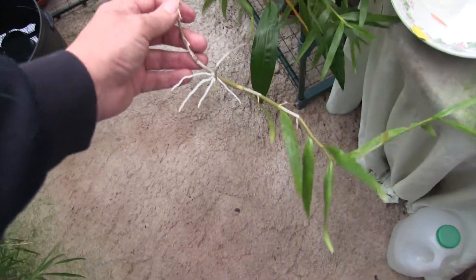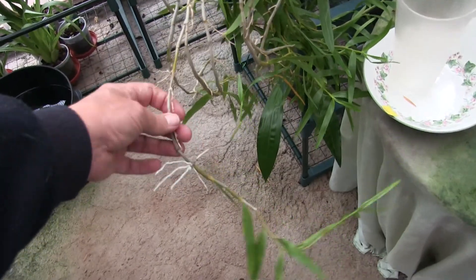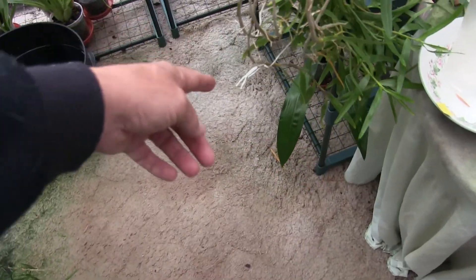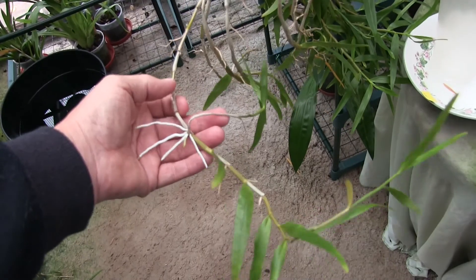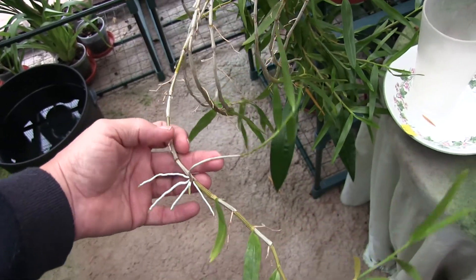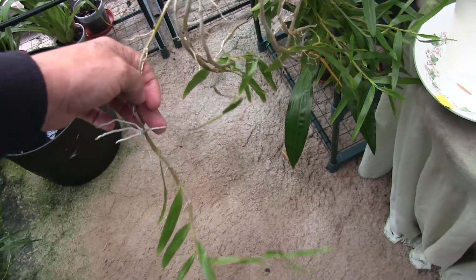Is that another keiki on there? Anybody want a hercoglossum? I didn't notice that, that one snuck in there. I've actually got one in a pot already. Is that big enough to take off? That is, actually. I could take that off and put it in the same pot — that makes it a more viable potful then, doesn't it?